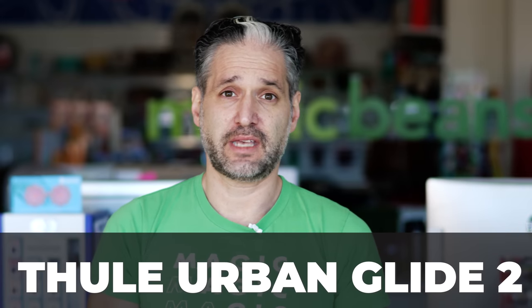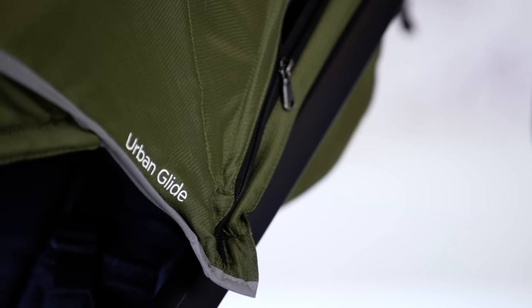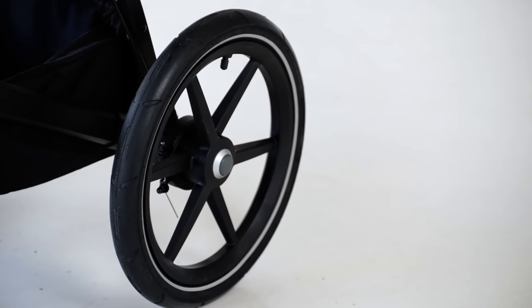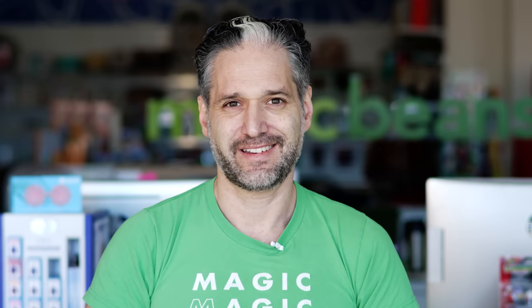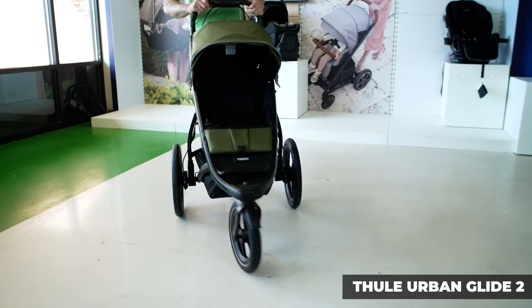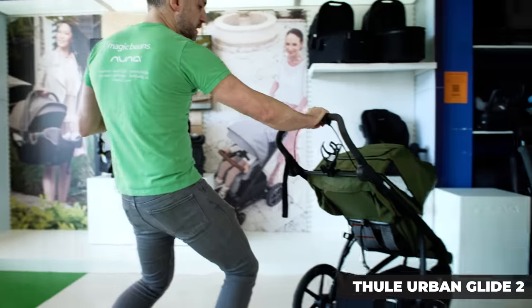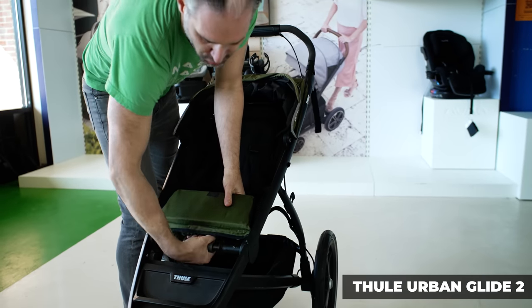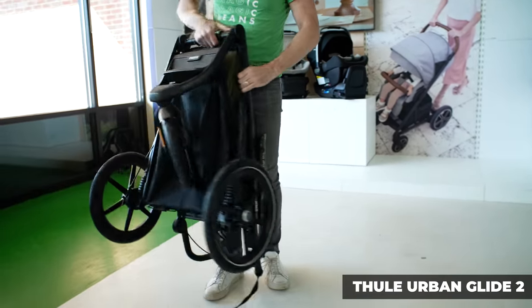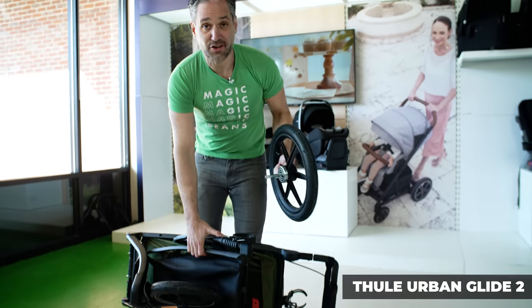The Thule Urban Glide 2 is a sleek running stroller. We know Thule from luggage racks and ski racks on cars — they really know how to make gear. It folds really easily and is a great stroller for getting out with your kid. It's aerodynamic, so if you're running it pushes so nicely. They have an integrated handbrake — you just squeeze and it stops, extra safety for running. To fold it, you open a compartment, twist, and it folds right up. You can also remove the back wheels for extra-small storage.